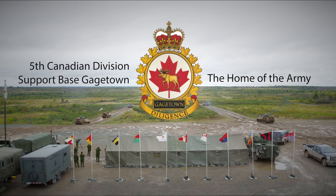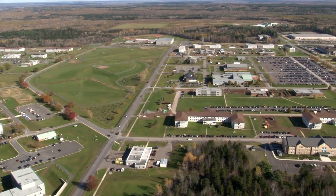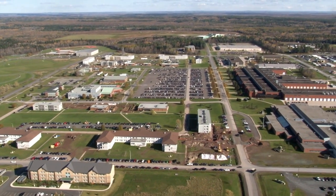Welcome to 5th Canadian Division Support Base Gagetown, the home of the Army. As you'll see during this tour of our base, it's a pretty big operation with a lot of different parts.